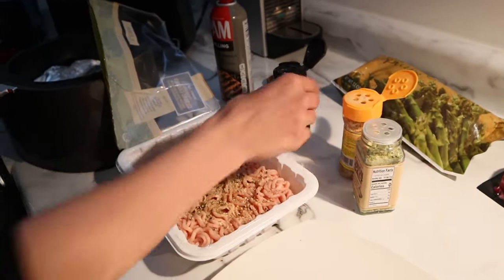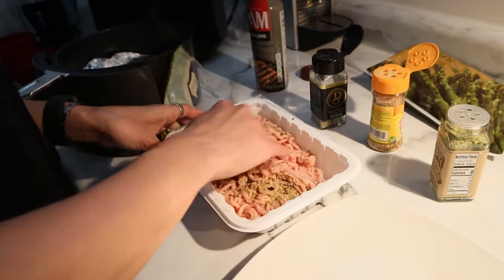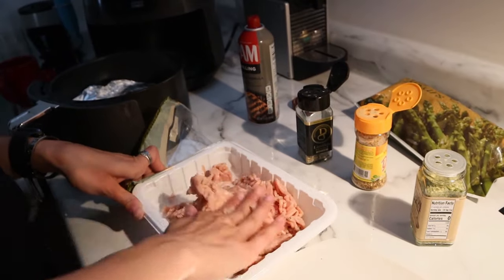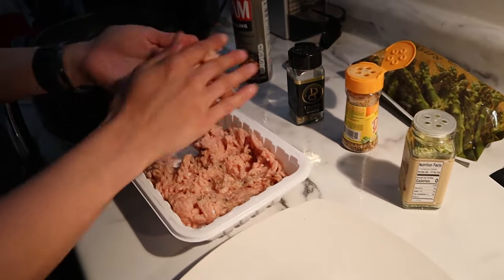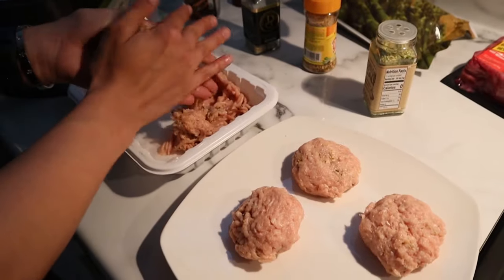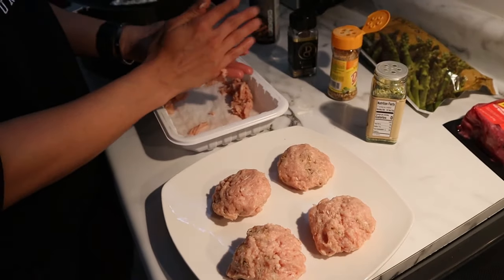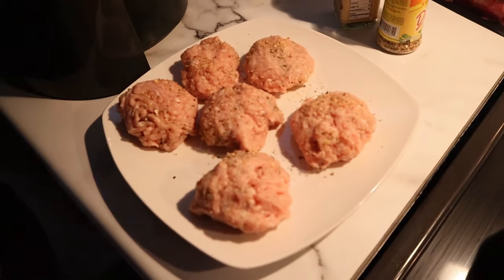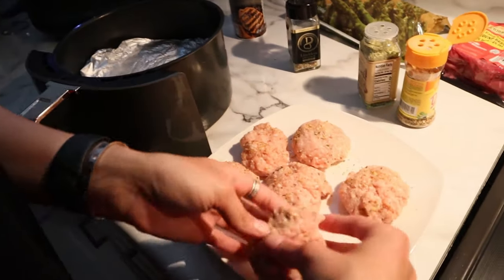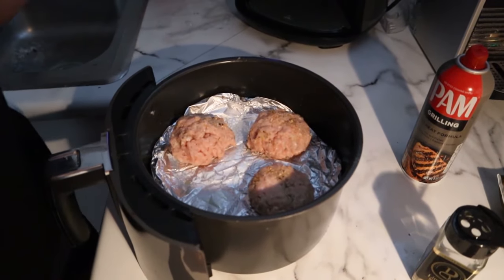I apply a generous amount of seasoning and mix it all in with my hands, making sure there is seasoning throughout the entire meat. Then I create decently sized patties — I'll weigh them cooked when I'm tracking them. I don't add anything to them because it's easier for me to track when I just have them cooked. I spray the lined air fryer tray and place as many as I can evenly spaced. It cooks pretty fast so even cooking them all at the same time doesn't take as long.